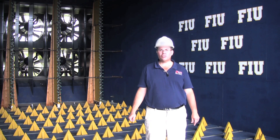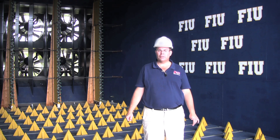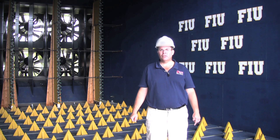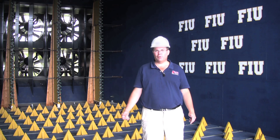Stormstoppers have been both large missile 2x4 tested and have protected many homes during six major hurricanes since 2004. Today we're at the Wall of Wind at Florida International University, FIU, in beautiful Miami, Florida.